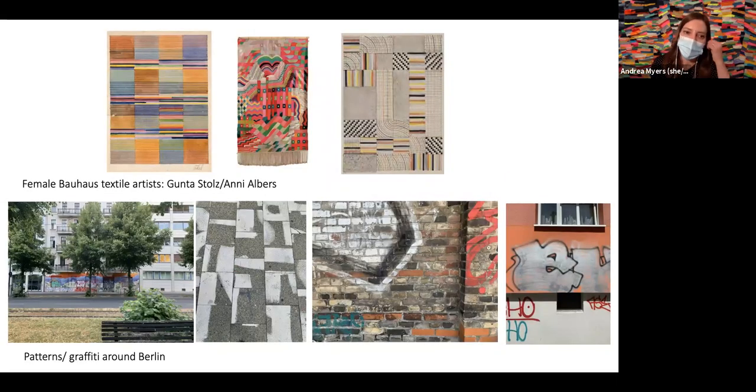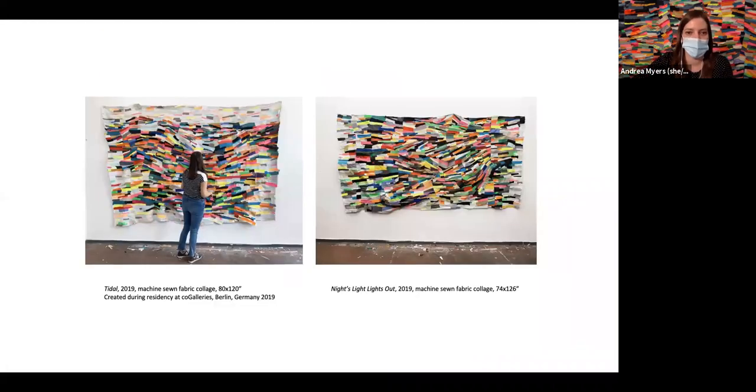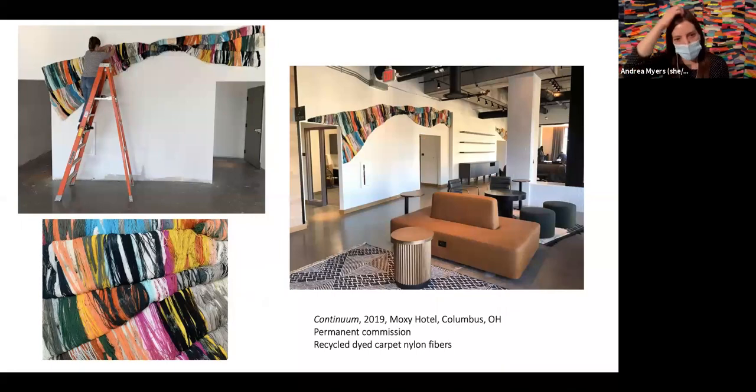During that residency I was thinking a lot about the Bauhaus textile artists and their use of patterning and color, but also processing all the graffiti around me on my daily walks. The resulting pieces felt like facades of buildings with some kind of graffiti abstraction — some visual movement. When I came back from Berlin I was commissioned to do a project for the Moxie Hotel in Columbus, similar to something I'd done a few years back — dyeing nylon fibers amassed from a different project, woven into a steel wire mesh and installed on the wall.